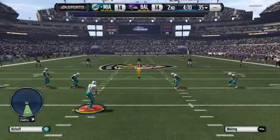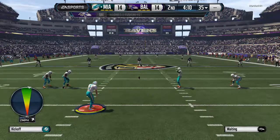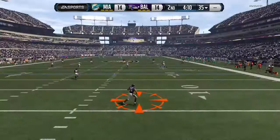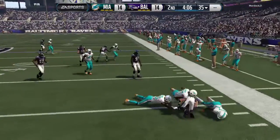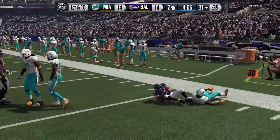The Ravens' return team is ready. Makes the catch at the 7, and the tackle's made. The offense will start their drive from about the 31.